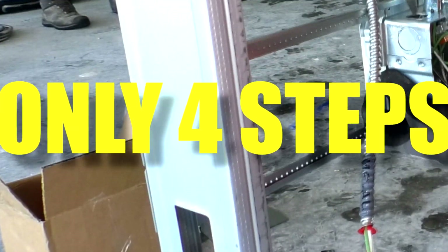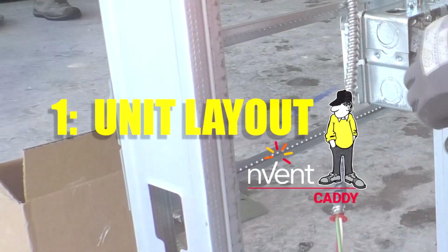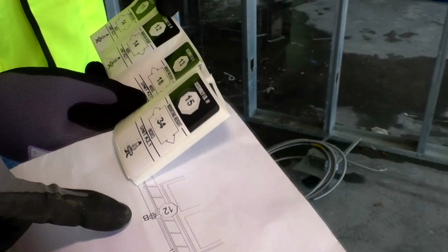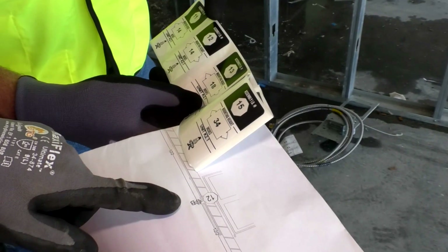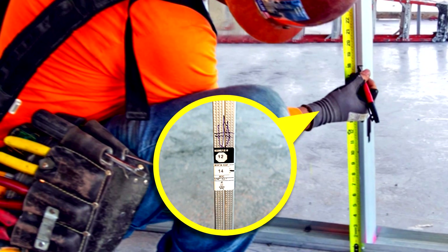There are four steps to installing the Caddy system. The first step is unit layout. Match the assembly number on the wall label to the assembly number on the unit drawing. Using the unit drawing, locate where the assembly is to be installed. Place the wall label on the stud indicated in the drawing and at the mounting height noted on the wall label.